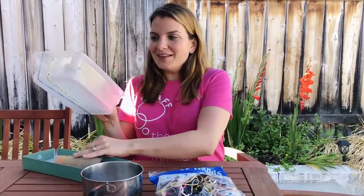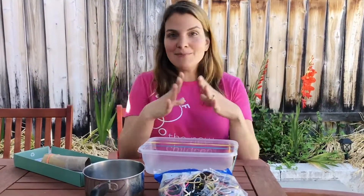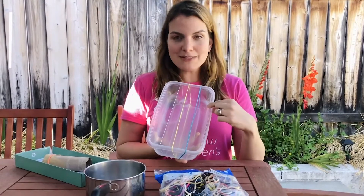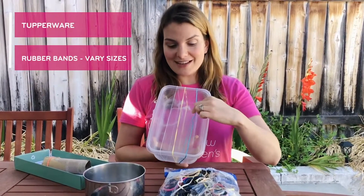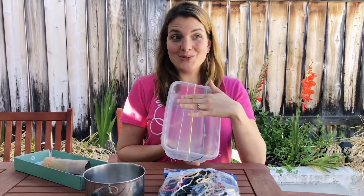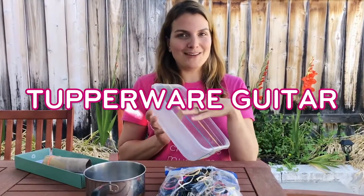The other thing I wanted to share was guitars or stringed instruments. Yes, you can make them using recyclable materials — it's a really cool project — but if your time doesn't allow, you can actually get a little simpler. Just use a piece of Tupperware and get some rubber bands, especially ones of different sizes. You can make some really cool stringed instruments. Ollie had a blast playing this Tupperware guitar.